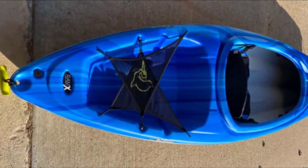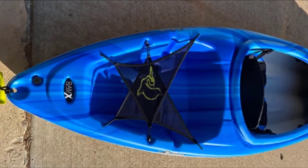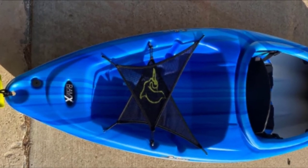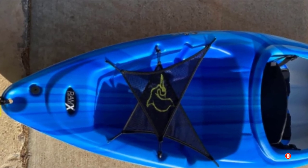There are molded footrests to help you stabilize yourself, and there is a padded seat cushion with an adjustable padded backrest to let you sit more comfortably. To make it easier to carry, there are toggle handles at both the front and the back of the boat.